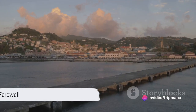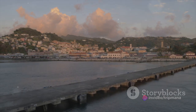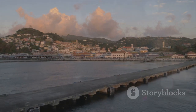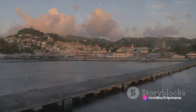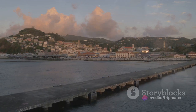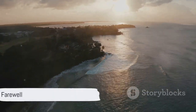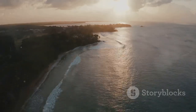As our journey comes to a close, one thing is certain: Antigua and Barbuda are islands of endless beauty and charm. We've explored top attractions, from the historical Nelson's Dockyard and St. John's Cathedral, to the natural allure of Devil's Bridge and Half Moon Bay. Each landmark, brimming with stories, has offered us a taste of the island's rich heritage and captivating allure. From its historical landmarks to its natural wonders, Antigua and Barbuda truly are the gems of the Caribbean.